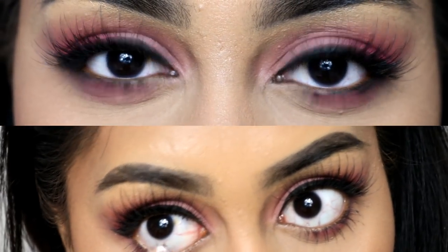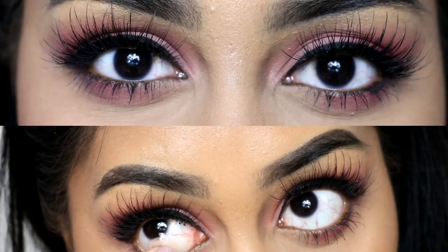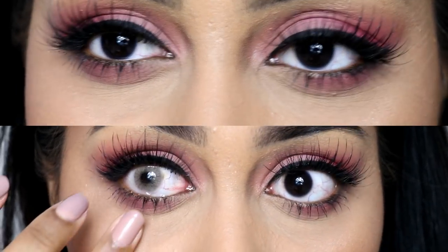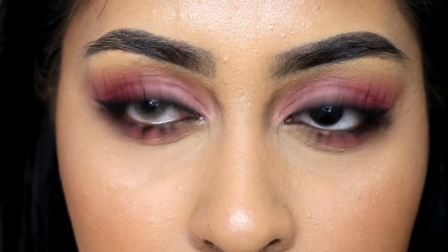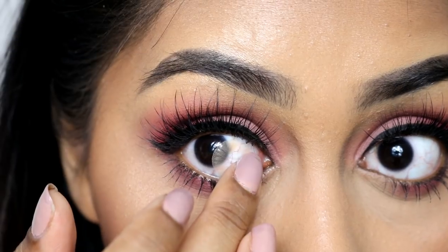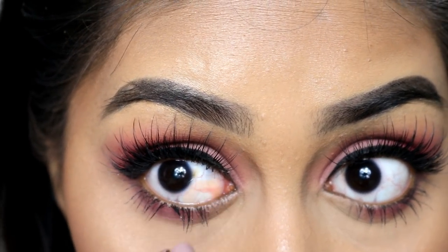The two lenses I asked for are both from Solotica. The one I'm wearing right now is the Hydrocore Ochre, which I've seen everywhere on Instagram — it's the popular one, especially for darker skin, because it's more of a brown rather than a sterling blue or gray. I'll insert some before and after clips now. These are really nice — a bit light but they still go with my skin tone and don't look too fake.